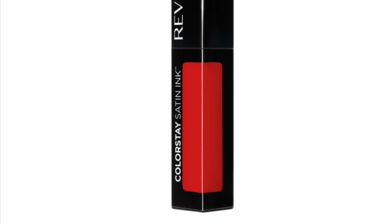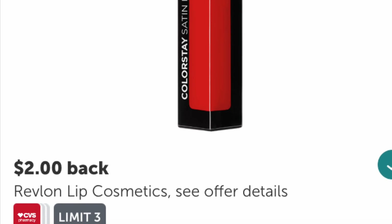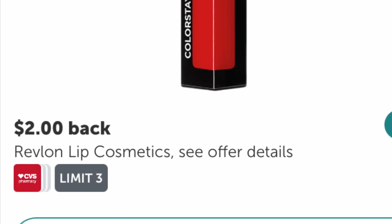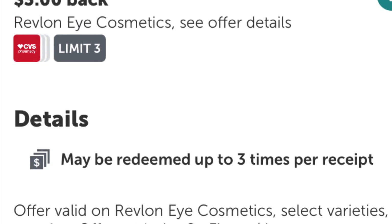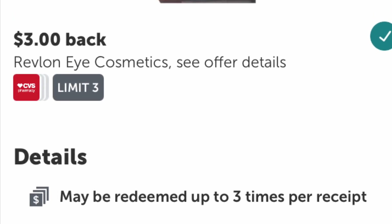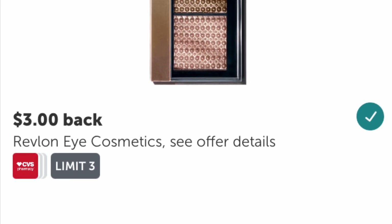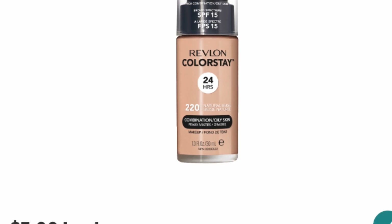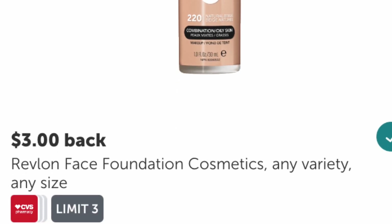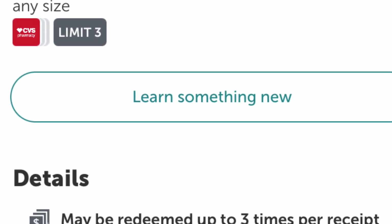If you've purchased Revlon this week, scan your receipt. If you purchased Revlon in the past seven days at CVS, scan your receipt — you should receive the rebate. If you plan to purchase Revlon today or tomorrow, make sure you check ibotta to see if the rebate is still available, because I'm sure this is going to go really fast.